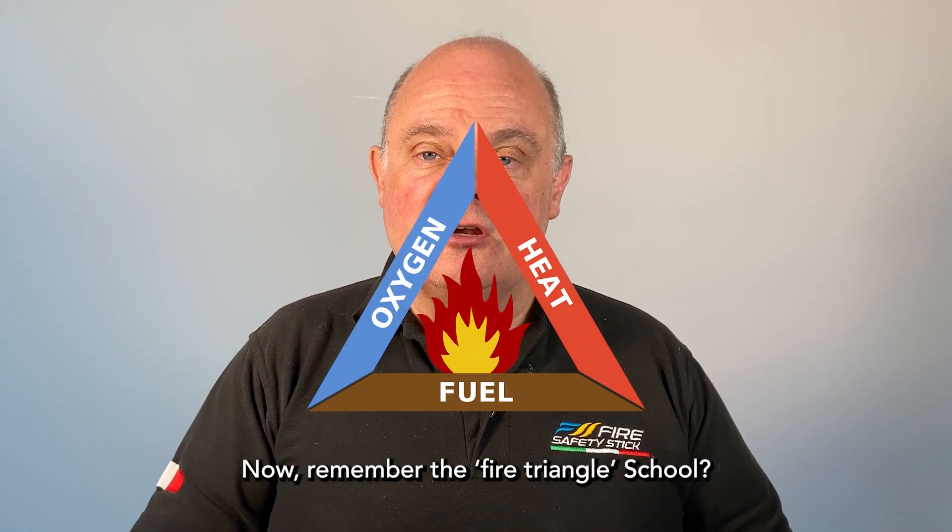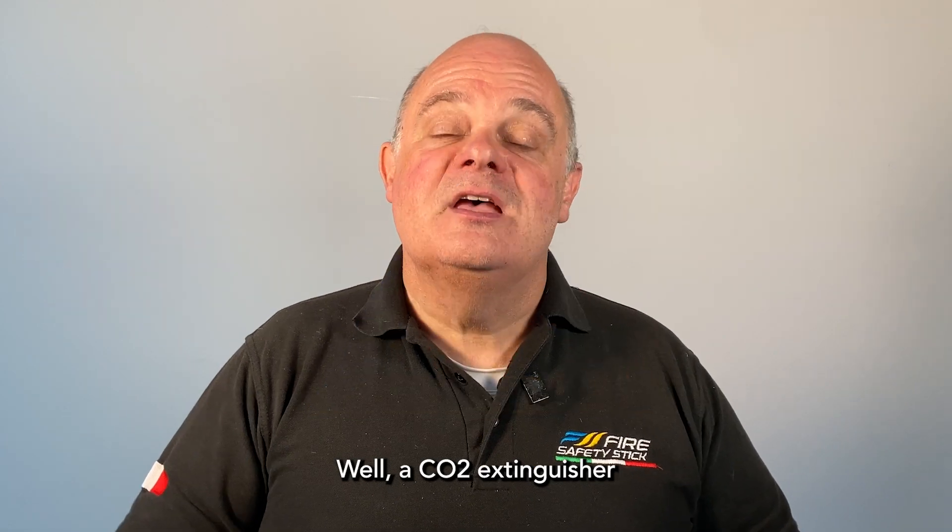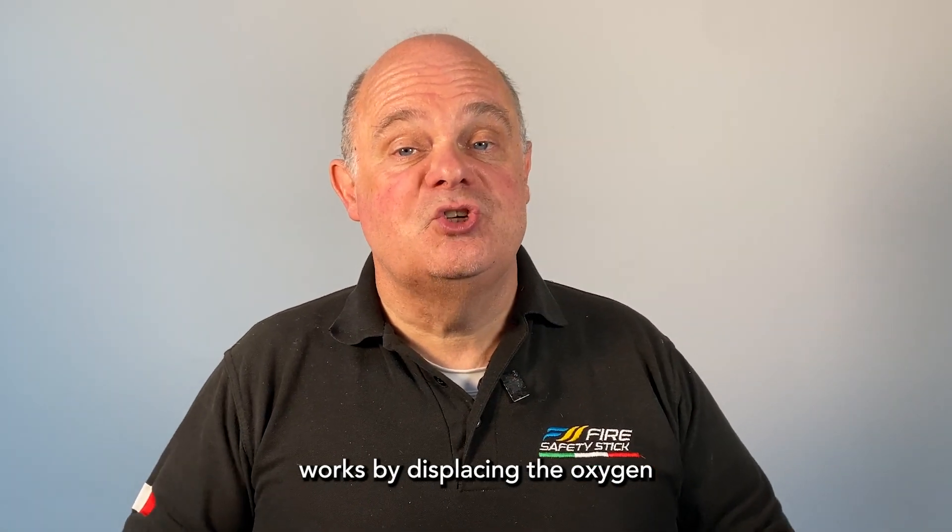Now remember the fire triangle at school? Well, a CO2 extinguisher works by displacing the oxygen from the fire.